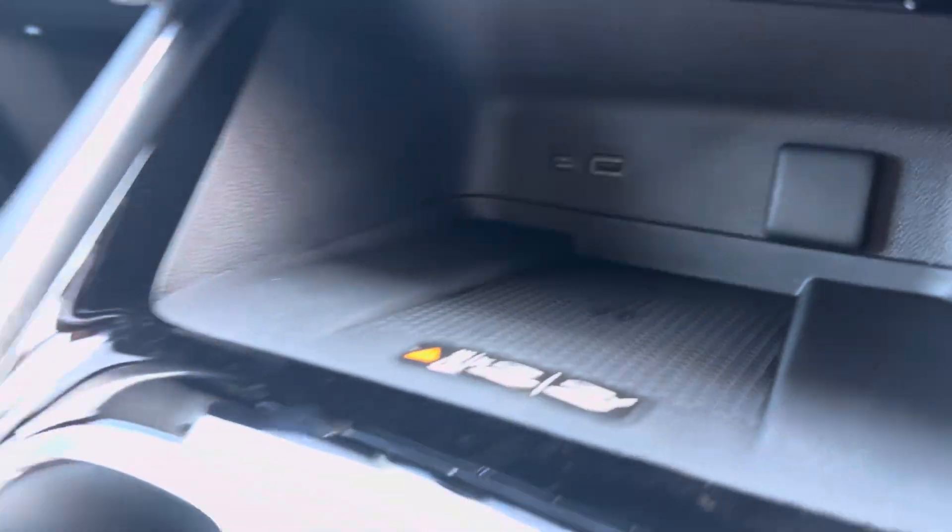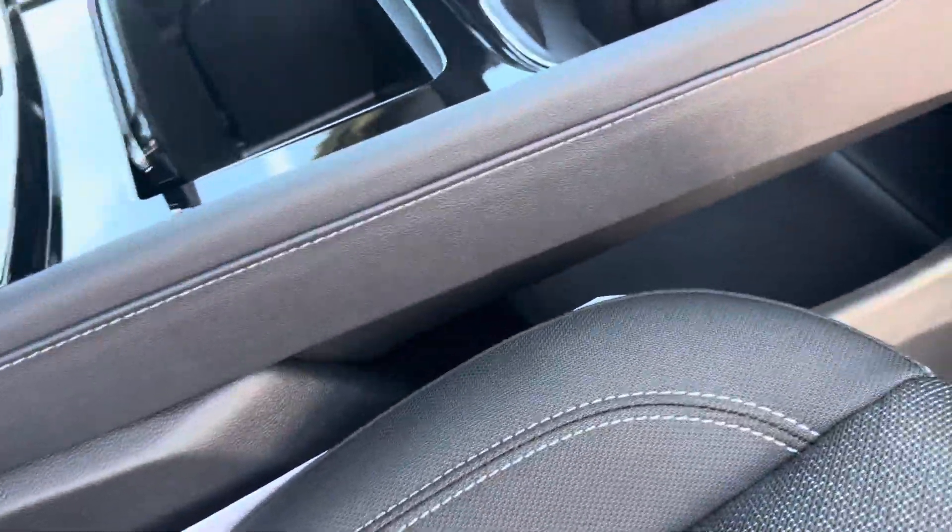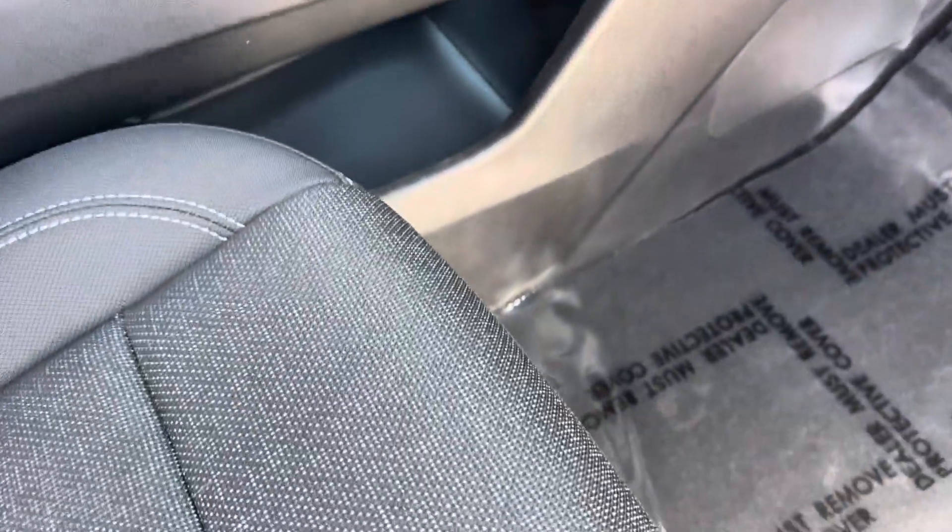Got the new pass-through center console — great for purses — wireless device charging, cup holders, a big center console with a pull-out tray, lots of room for family stuff: Kleenexes, napkins, medications, you name it.